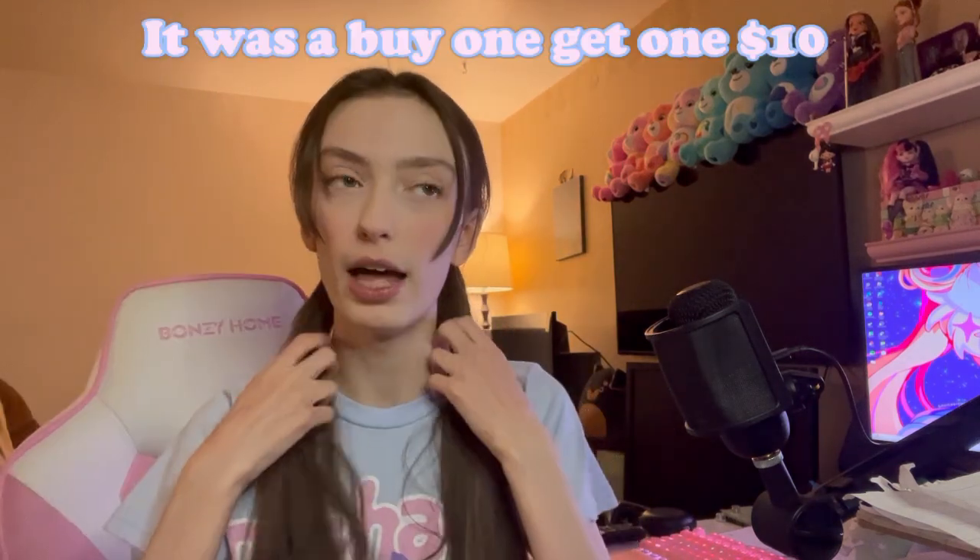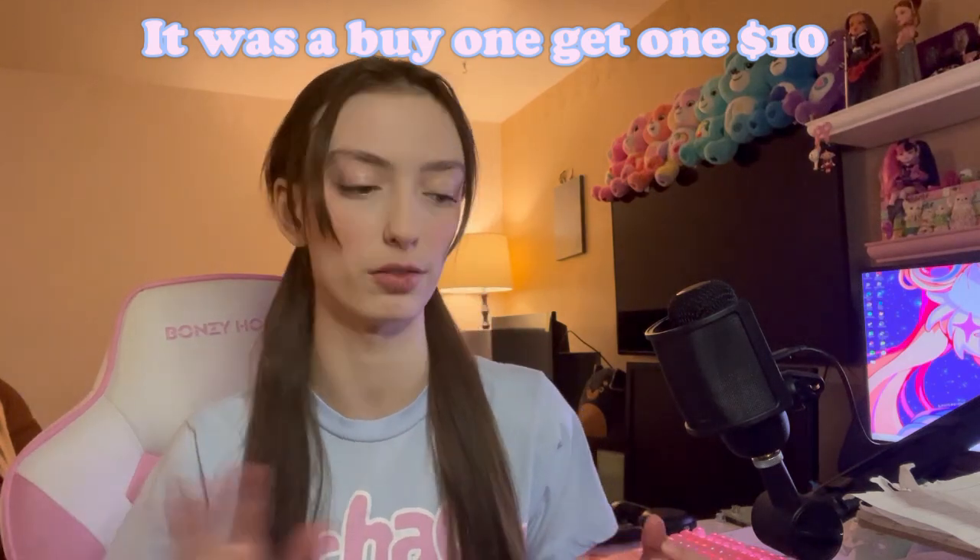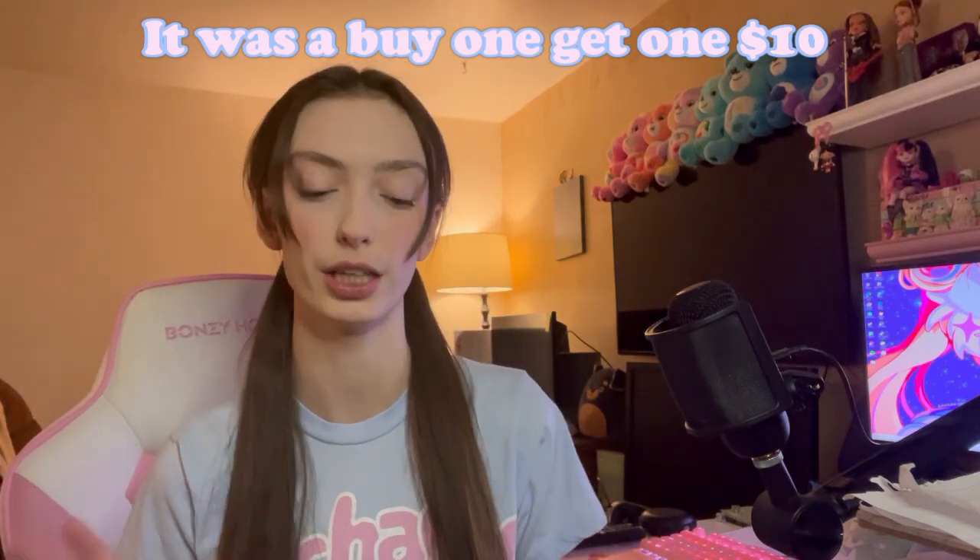We got another package from Hot Topic — they had a two-for-ten-dollars-off deal on hoodies and sweaters, so I got two hoodies. I was going to get a sweater or cardigan, but they don't have a lot of Sanrio stuff and that's all I was really looking for. So I got the cutest Sanrio one they had in my opinion, and another one I thought was pretty cute too.